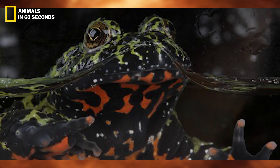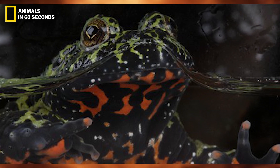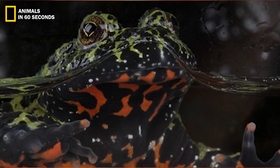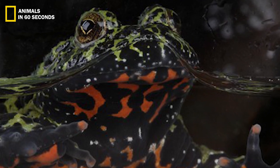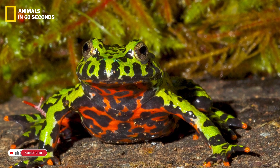Predators are warned off by these vivid hues. The toad produces milky poison from millions of small pores on its skin if a predator attempts to pick it up or touch it.